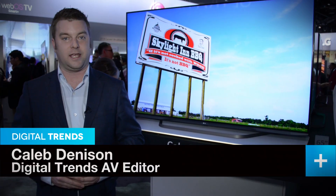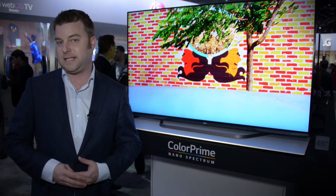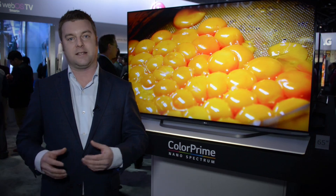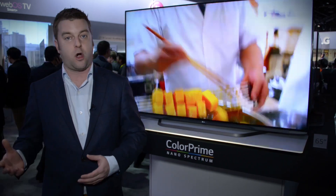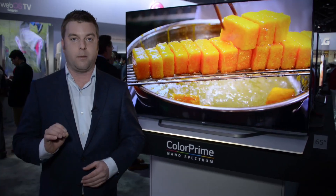LG's OLED TVs are naturally getting a lot of attention here at CES 2015, but the company has also come out with a broad range of LED TVs, all of which use one form or another of enhanced color technologies. While other manufacturers are choosing to either go with quantum dots or a phosphor coated LED system, LG is the only company that is actually doing both.